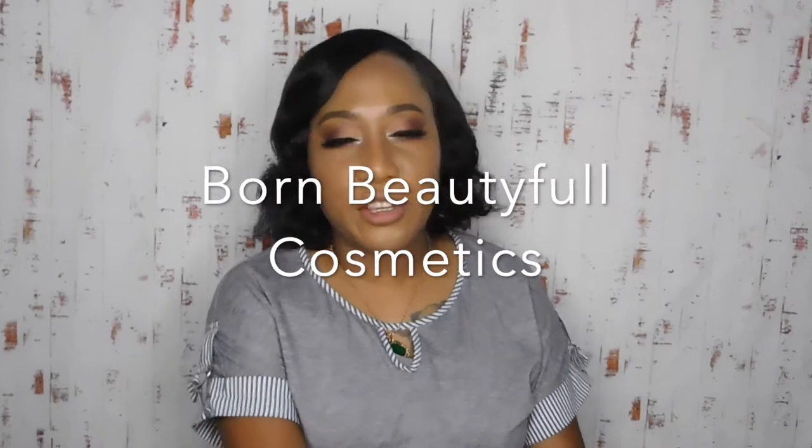Hi and welcome back to my channel, thank you for tuning in today. Today is going to be a review of a brand that I have been following for a long time since she started — she's an independent brand. You can find her on Instagram at Born Beautiful Cosmetics.